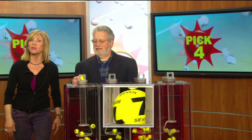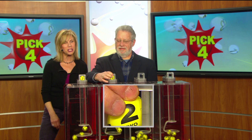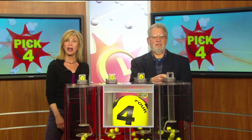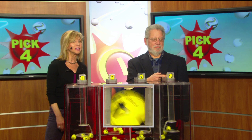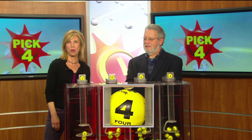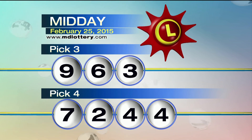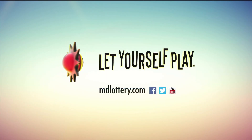Moving right along to the pick four game, with official Bob Diamond as he selects a seven. Got a two. Next number is four. Final number for your pick four game — we've got another four. Recapping the pick four game today: seven, two, four, four. The Maryland Lottery, let yourself play.